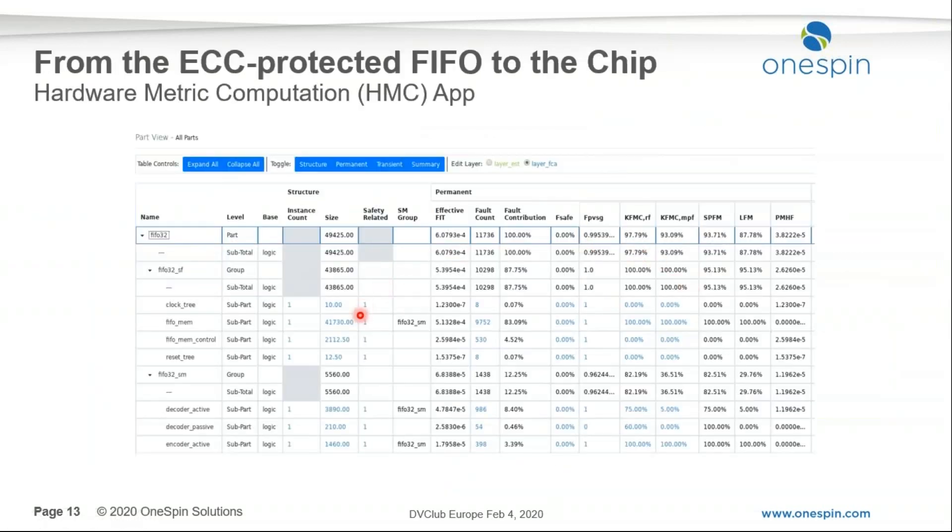To go from sub-part analysis to chip level, we have a dedicated hardware metric computation app. You can plug your numbers in manually or use the entire integrated flow, where this is done automatically. Under the hood, the app applies the right formulas and the right base failure rates. Combining all this information correctly is not a straightforward task, which is why we automated it through this app.